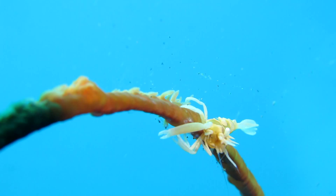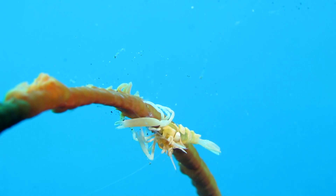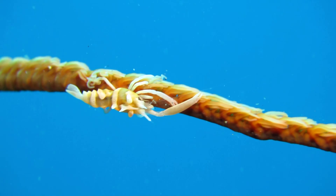The same applies to the Zanzibari whip coral shrimp. As the name suggests, this shrimp prefers to live on whip corals.